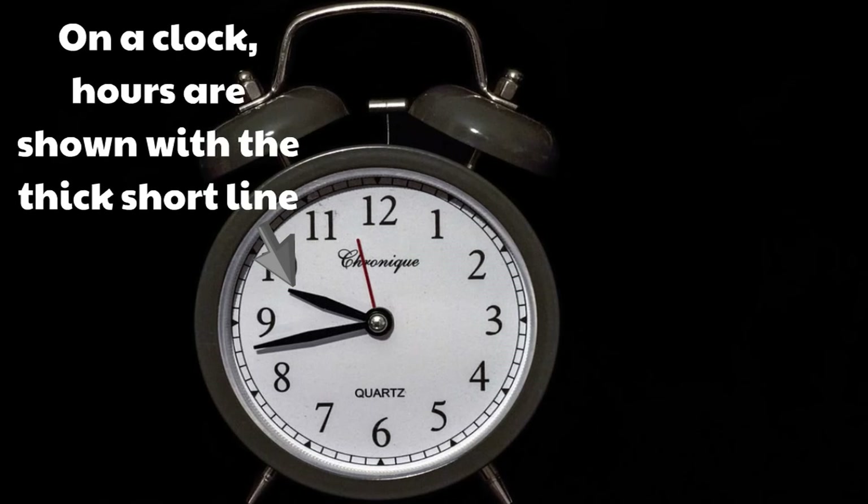On a clock, hours are shown with the thick, short line. That's the line that moves the slowest because hours are so long.